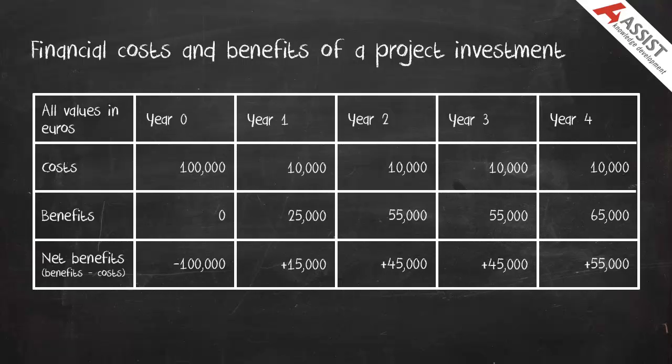We first calculate the net benefits for each year — benefits minus costs — and this row has been added to the table. You can see in Year 0 the net benefits are minus €100,000, which is 0 minus €100,000. In Year 1, plus €15,000, which is €25,000 minus €10,000, etc.